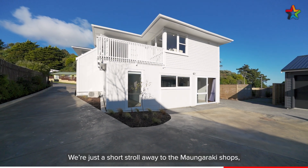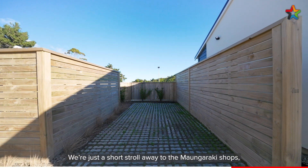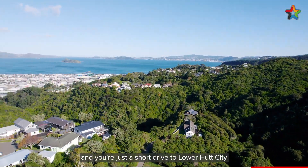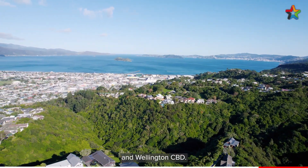The location is excellent — we're just a short stroll away to the Mangaraki shops, schools and parks. There are public transport options close by and you're just a short drive to Lower Hutt City and Wellington CBD.